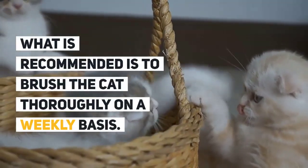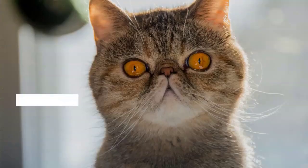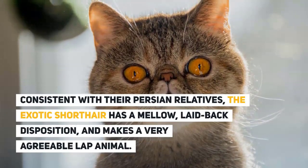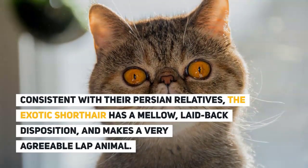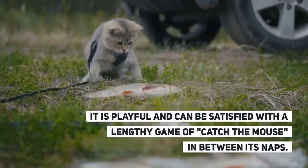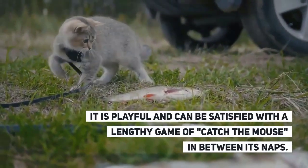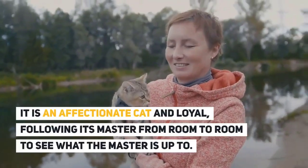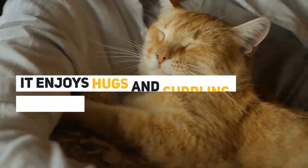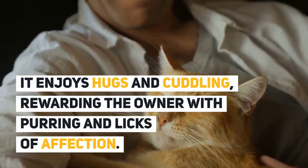It is recommended to brush the cat thoroughly on a weekly basis. Personality: Consistent with their Persian relatives, the exotic shorthair has a mellow, laid-back disposition and makes a very agreeable lap animal. It is playful and can be satisfied with a lengthy game of catch-the-mouse between its naps. It is an affectionate and loyal cat, following its master from room to room. It enjoys hugs and cuddling, rewarding the owner with purring and licks of affection.